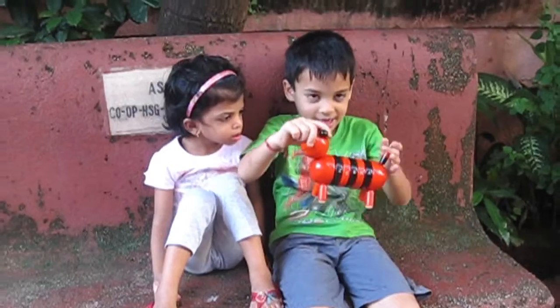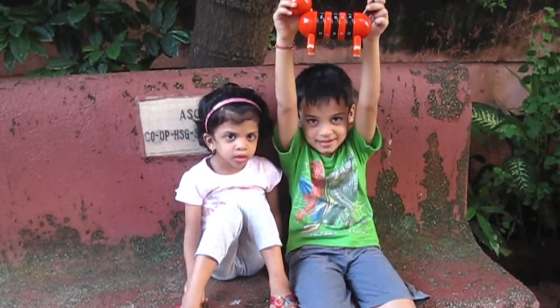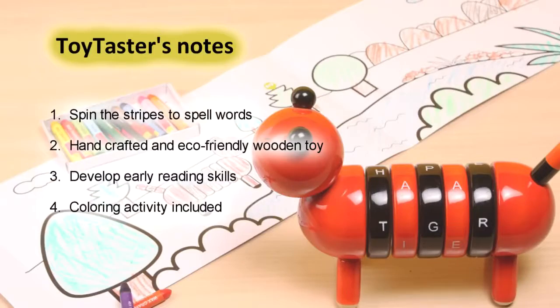What I really like about this toy is that it is an eco-friendly wooden toy, making it safe for little children to play.